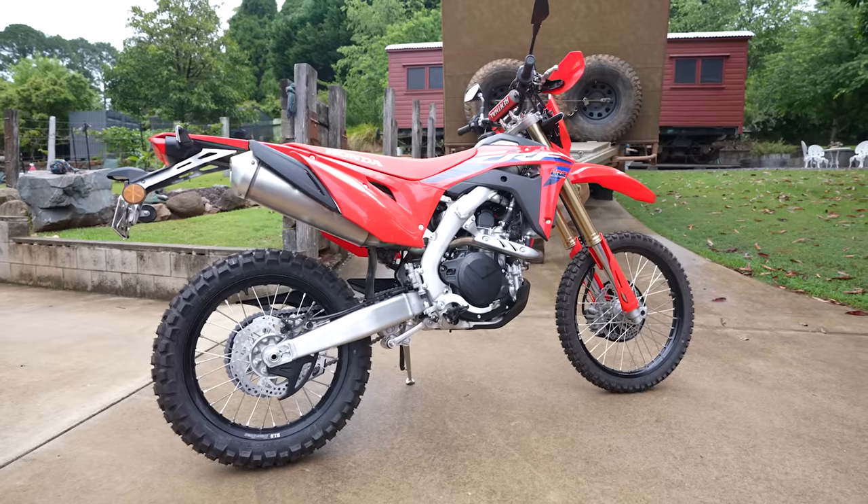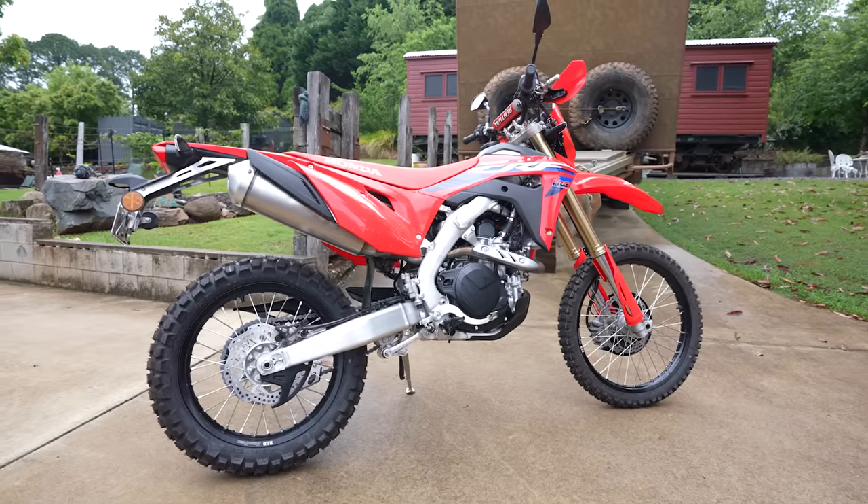All right, this one's a little bit different from our normal ones. We just got invited along to the launch of the new CRF450RL, and it's sick.